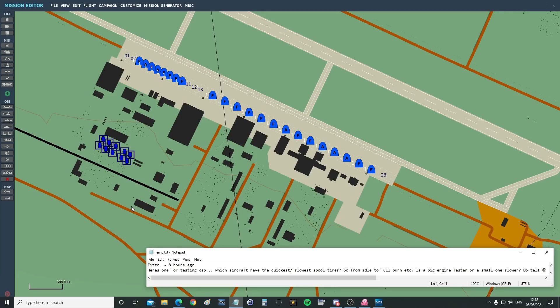Hello everyone, I hope you're all doing very well. For today's valued viewer request we have from FITSO. Here's one for testing.